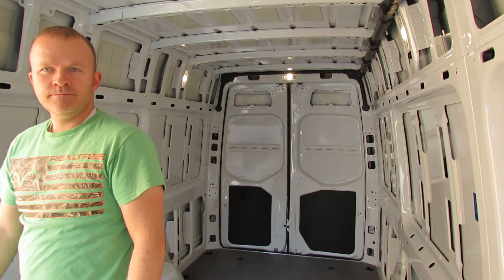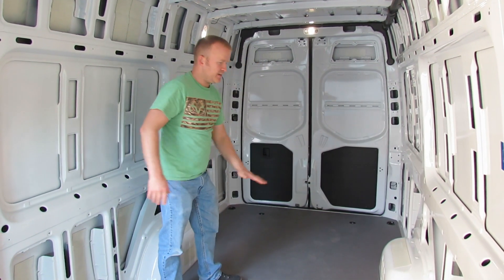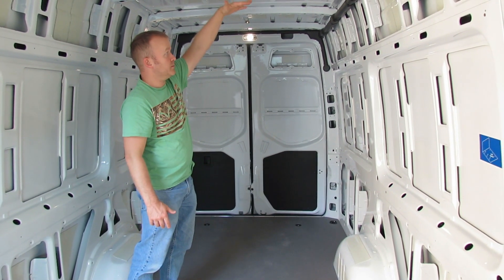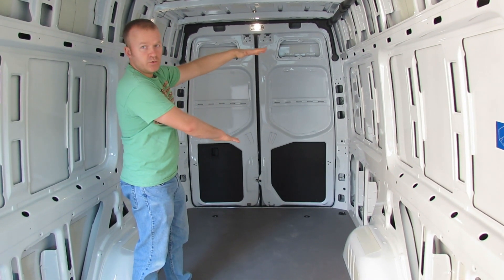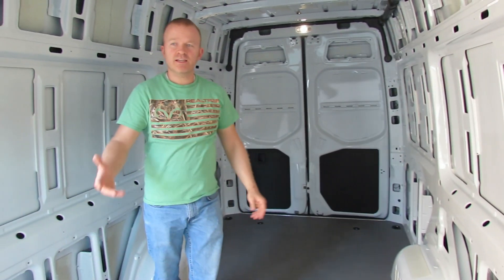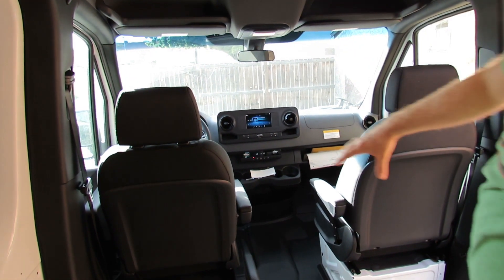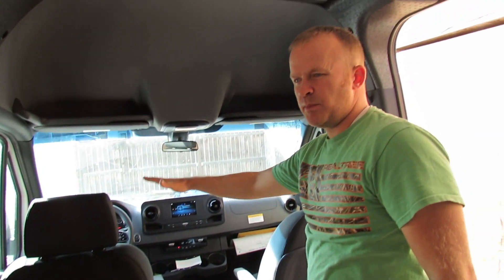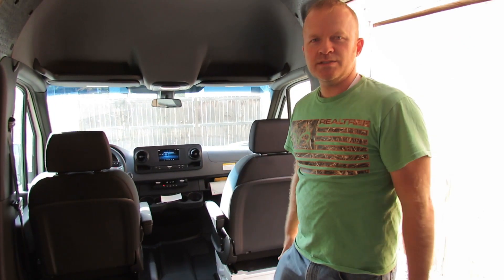Right here we're going to have the sink, stove, and countertop. So you have this queen size bed down here, the table will fold down into another bed here, and then this bed will be able to lower down — so you have two queen size beds. When the kids get a little bit older we'll get the cab bunks, so the seats will swivel around and you can put two cot slash hammock style beds right here in the front. You'll be able to sleep six, no problem.